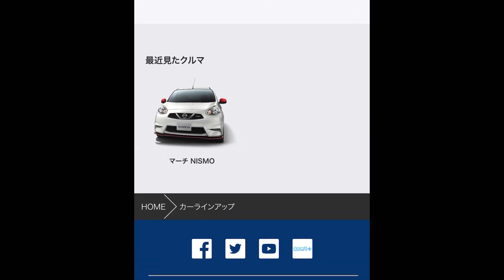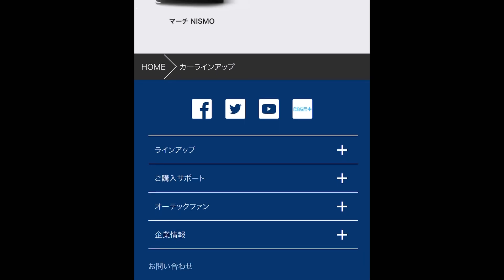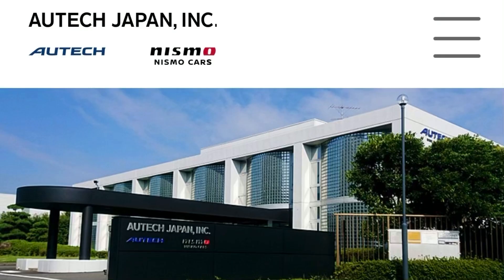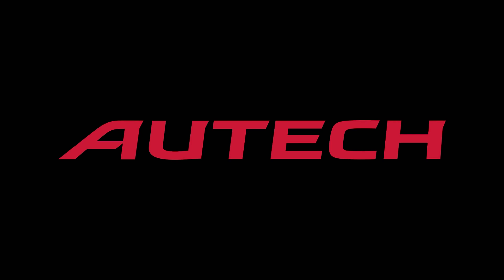I hope you enjoyed this video — it went a bit longer than expected, but this gives you a solid insight into Autech and who they were. Let me know what you'd like to see next, and as always, take care.